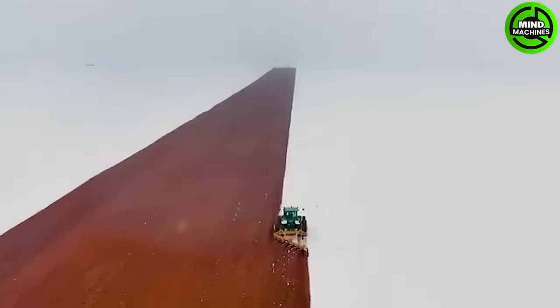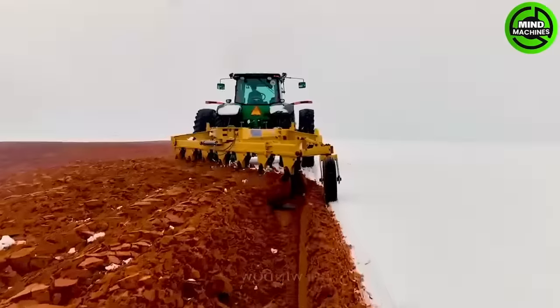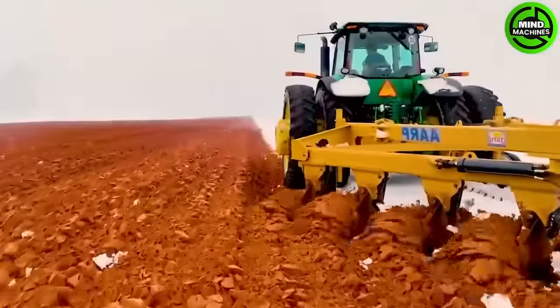In this expanse of fields, individuals are using a large plow to prepare the land for the upcoming flower blooming season. Behind the plow, there is a set of seven plowshares to facilitate the plowing process.